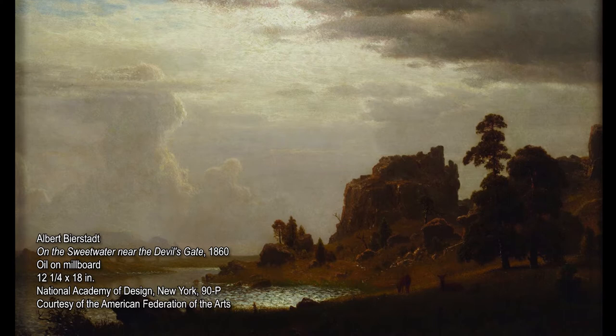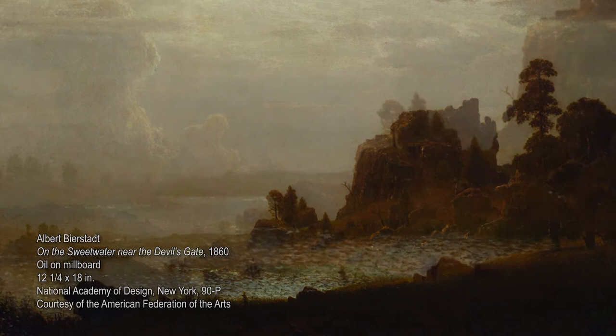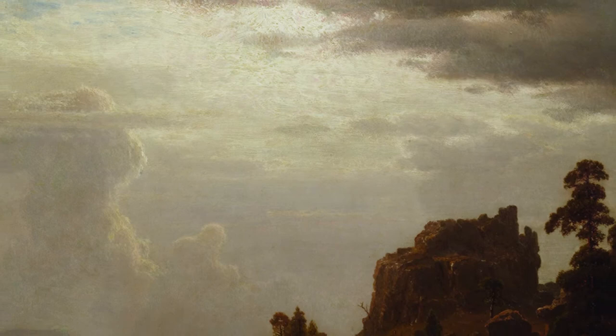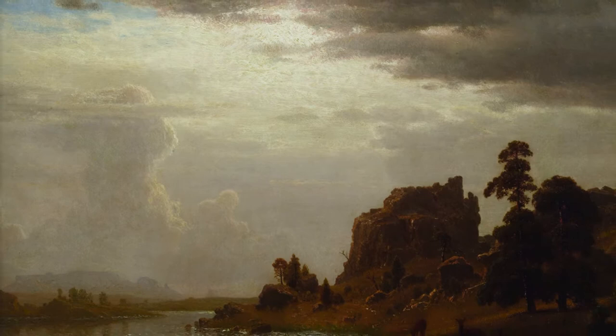This painting by Bierstadt, titled On the Sweetwater Near Devil's Gate, depicts an iconic natural landform in Wyoming. In the 19th century, Bierstadt was invited to join an expeditionary group west to find a shorter route along the Oregon Trail. On this trip he painted and sketched extensively, and this painting is a result of the work that he made there.